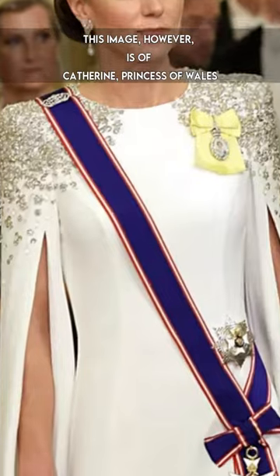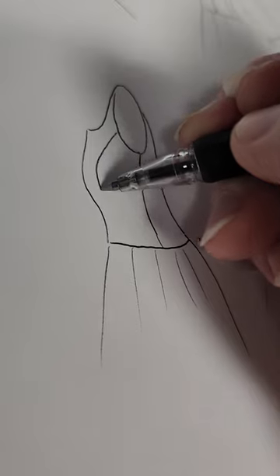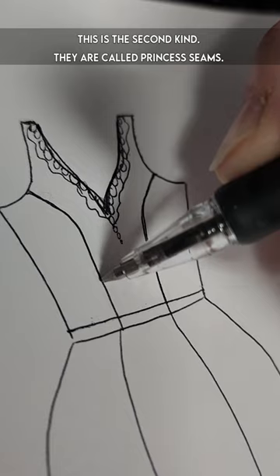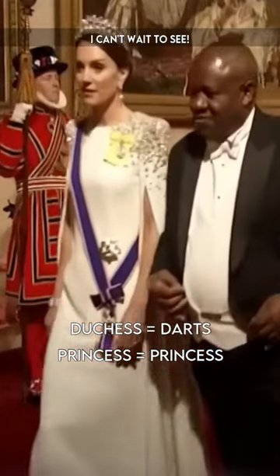This image, however, is of Catherine, Princess of Wales, at her first state visit as princess. Remember me saying there are two types of visible seams? This is the second kind — they are called princess seams. Will she now be ditching the darts for formal events? I can't wait to see it.